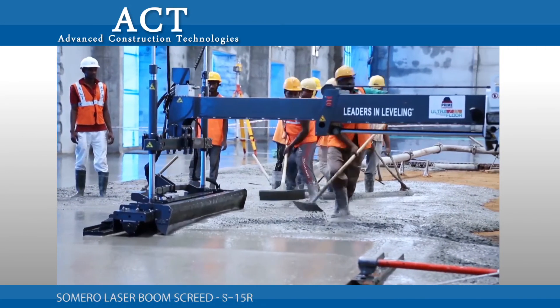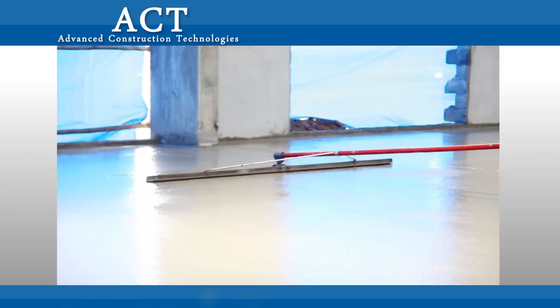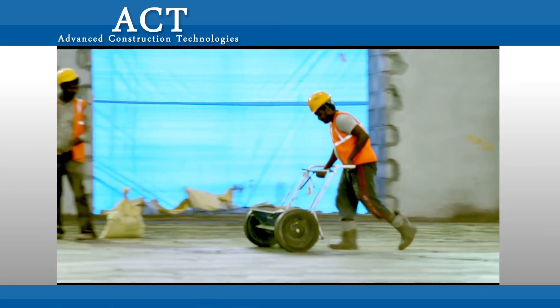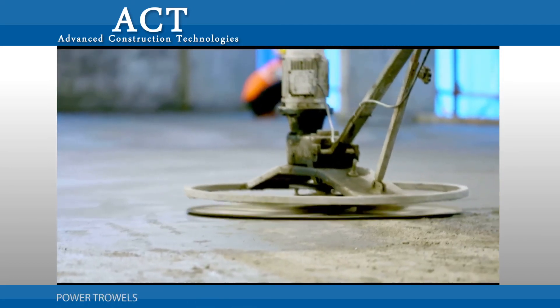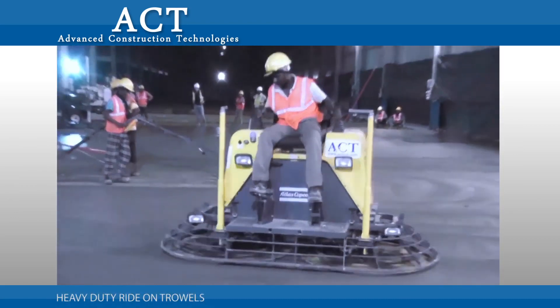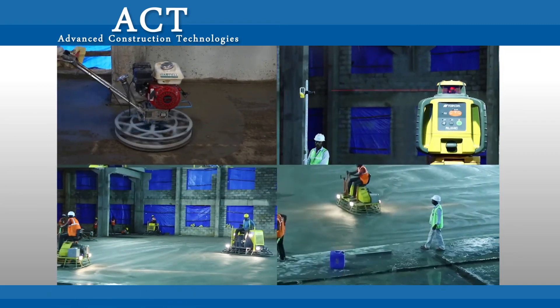Modern and latest equipment like a laser boom screed, specialized hand tools like bull float and bump cutter, and heavy-duty ride-on trowels are used to make the floor hard, smooth, and jointless.